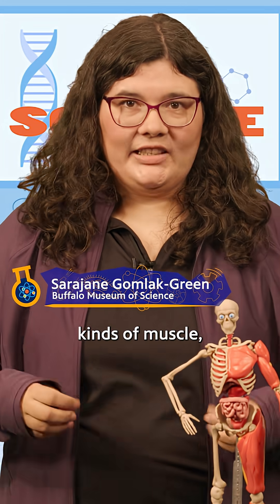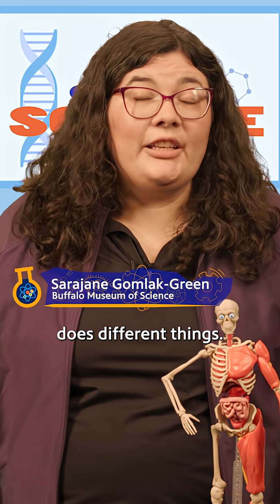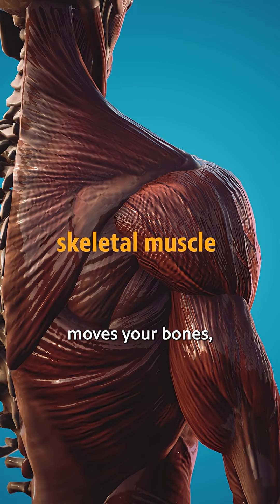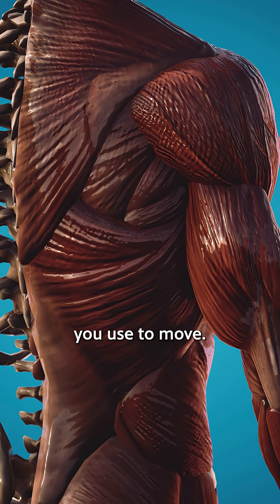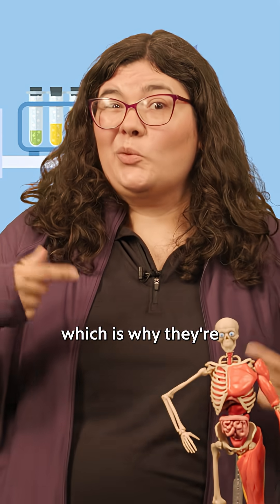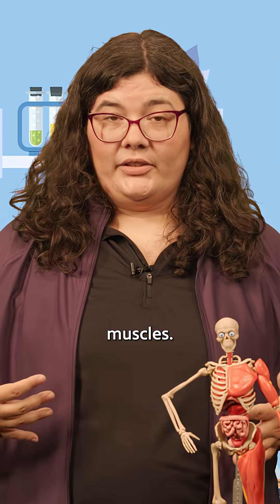Your body has three main kinds of muscle, and each one does different things. Skeletal muscle moves your bones, and it's what you use to move. You can control these muscles on purpose, which is why they're called voluntary muscles.